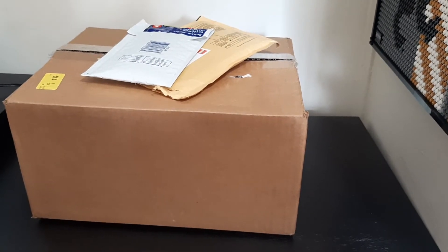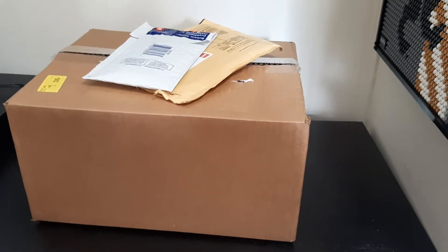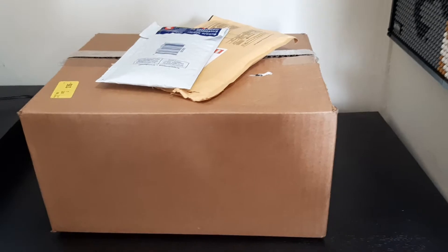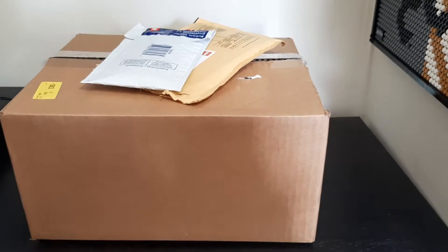Hi everyone! I'm just going to do a quick little unboxing of what I received in the mail today. I already pre-cut the boxes open just to make it a little easier. This set that I received has been on back order for a couple of months and I just got it today, so I'm pretty excited about it.